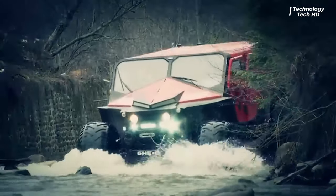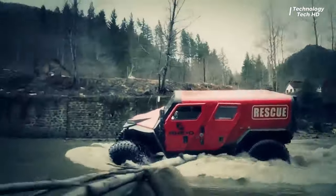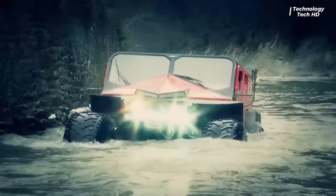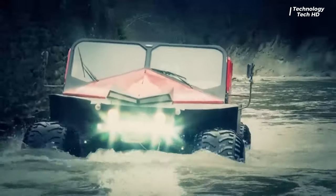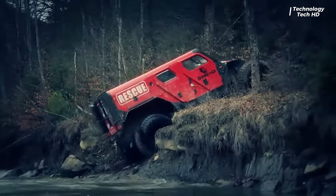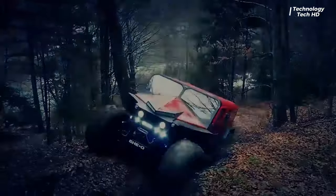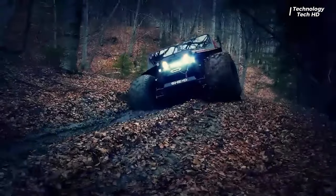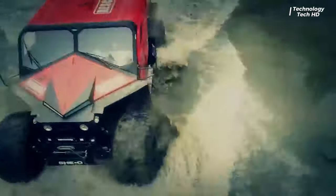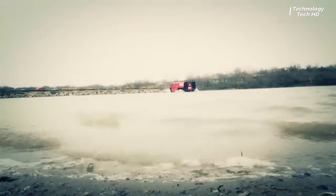Geo Rescue is a cutting-edge terrain vehicle designed to conquer the most challenging landscapes, making it an indispensable asset for mountain and land rescue missions. Crafted with precision engineering and robust features, this versatile vehicle excels in navigating rough terrains, ensuring a swift and effective response in emergency situations. One of its standout features is its amphibious capability, allowing it to seamlessly transition from land to water and vice versa.